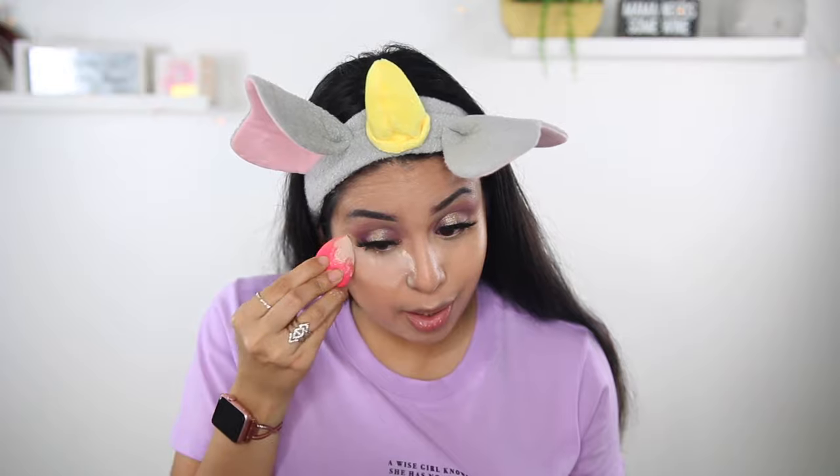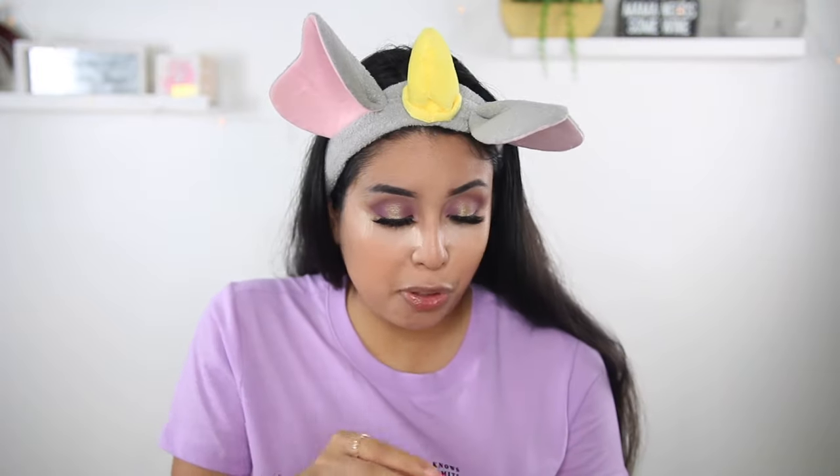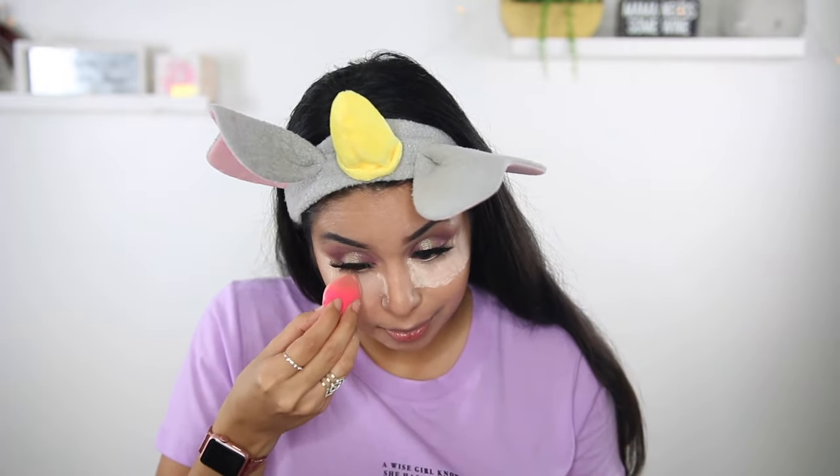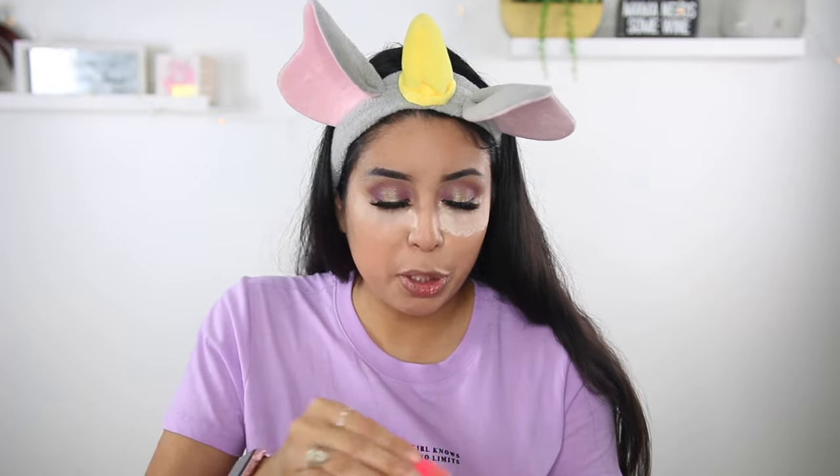Now I'm going to set it with the Airspun Translucent Powder. I was on TikTok and I saw this video where there's a girl who's switching the Laura Mercier translucent powder into an Airspun powder container and switching the Airspun powder into the Laura Mercier container — and then returning it back to Ulta. So basically she returned the cheap powder to Ulta. I was like, oh my god, people are so sneaky. There were so many comments like 'I'm gonna try that' or 'I've been doing that for years.' It's official — we just have to online shop to make sure we get the authentic product.